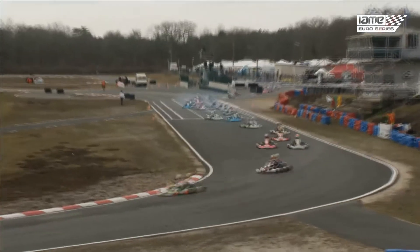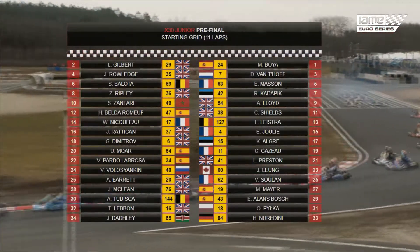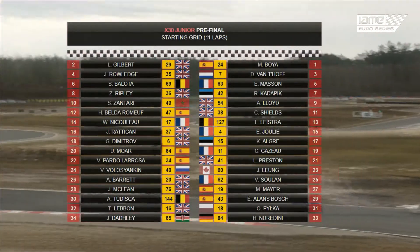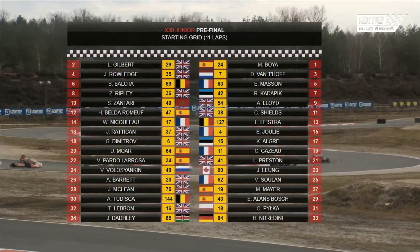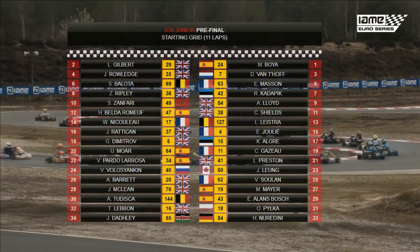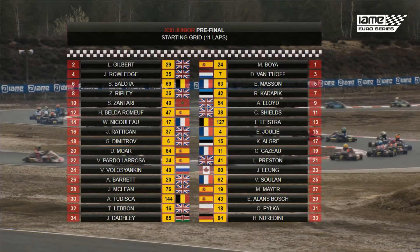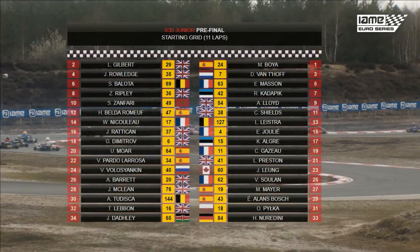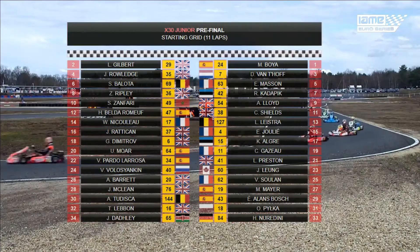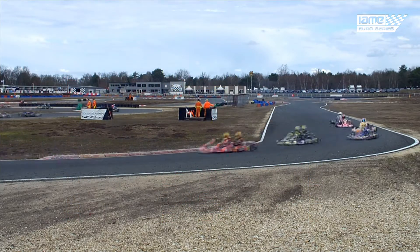X30 Junior pre-final. Marley Boyer and Lewis Gilbert on the front row, Delano van Hoef and Josh Rowledge on the second. Esteban Masson and Sam Belota on the third, from Rimo Kadipik and Zach Ripley. Then it's Alex Lloyd and Suleiman Zanfali, Kian Shields and Hugo Belderumov, Luca Lystra and William Nicolou, Enzo Julliet and Josh Ratican, Ken Oskar Algra and Georgie Dimitrov, Cesar Gazzo and Urbelts Moa, Luke Preston and Victor Pardot, Jason Leung and Vyakasler Polisjankin, Victor Sulan and Alicia Barrett, Maxi Meyer and Josh McLean, Eric Alanis-Posch and Alessandro Dudiska, Oli Pilka, Tom Levin, Helen Nerudini, and Jaivir Dadley.